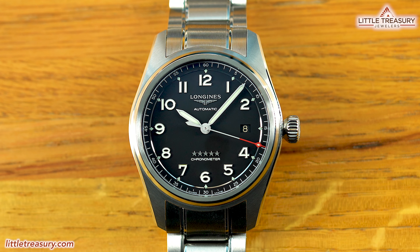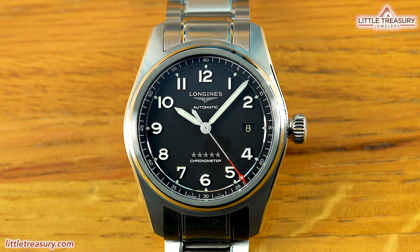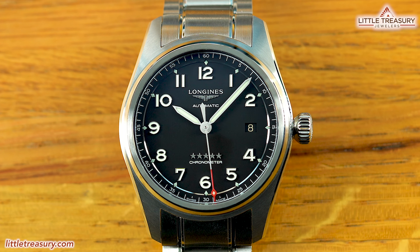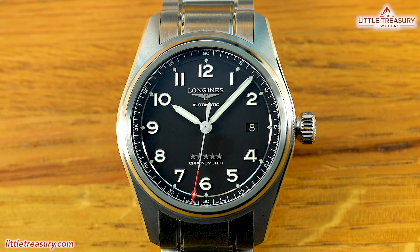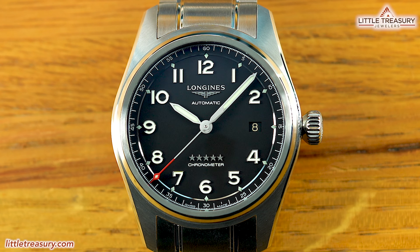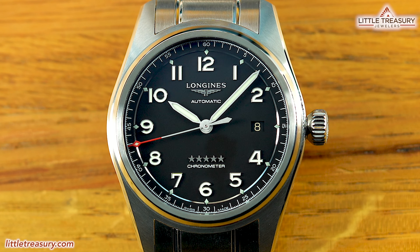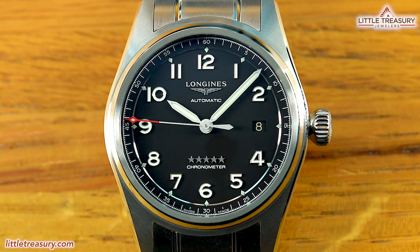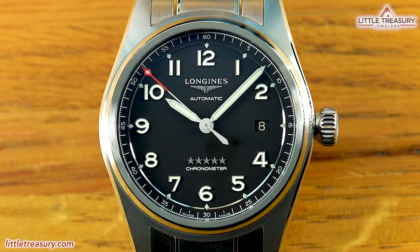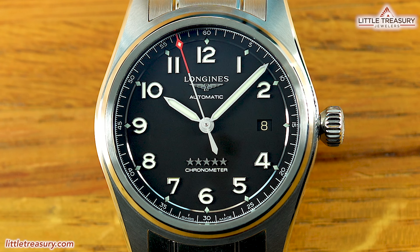Longines has been around since 1832 and has had an extremely rich history. Many historical figures have utilized Longines timing instruments, such as Charles Lindbergh, Howard Hughes, Amelia Earhart, and Admiral Richard Byrd, to name a few. To honor the pioneers who have worn Longines in the past, Longines has come out with the Spirit Collection, which represents the Pioneer Spirit. Each model in this collection offers a standard and prestige option, and this model is the Prestige. You can also choose between 40 millimeter or 42 millimeter and black, white, or blue dial options.